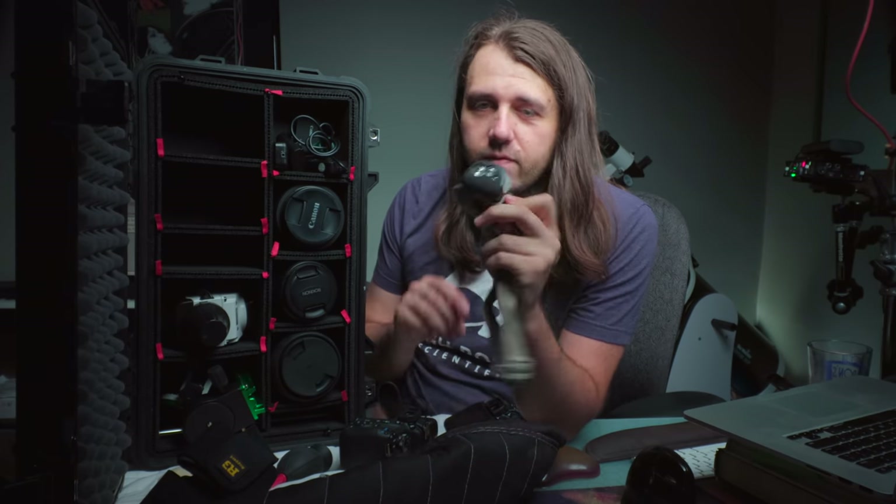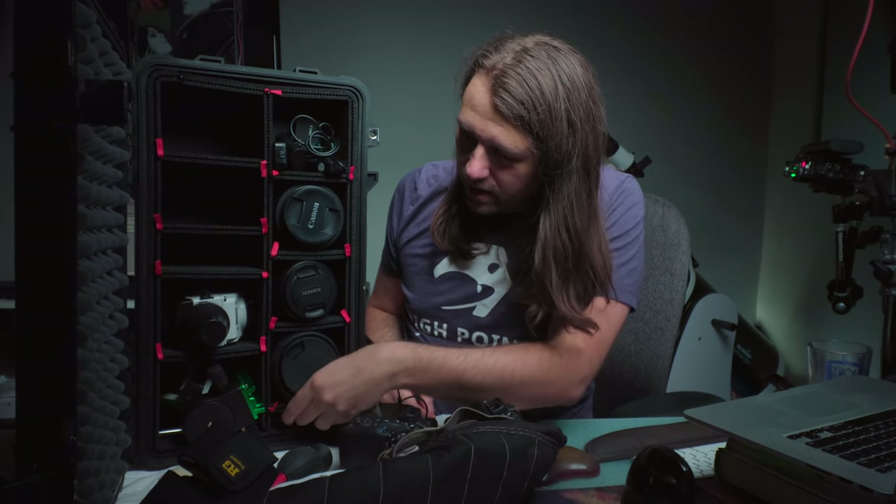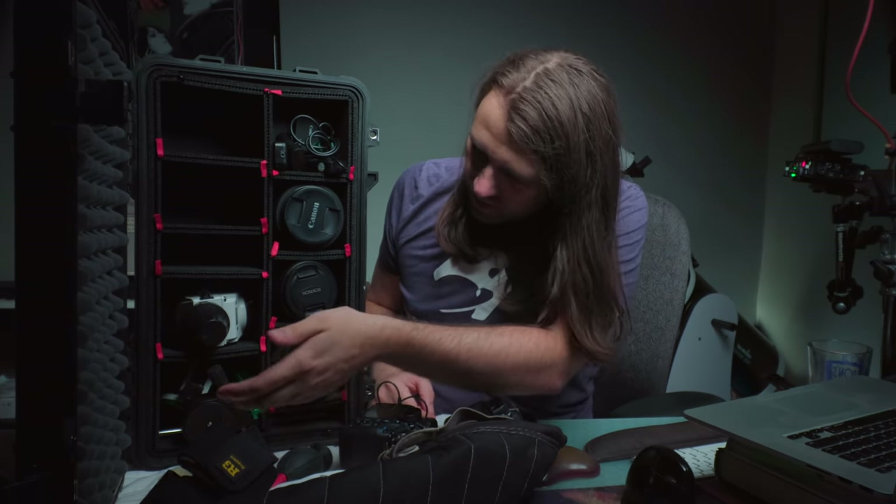Below the lenses I have a little Petzl headlamp — I've had this for a long time and it works well. And then finally over here I have my full Skywatcher Star Adventurer, including the counterweight, the counterweight shaft, the declination bracket, and everything. It all fits fine.